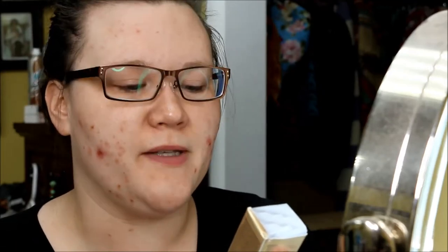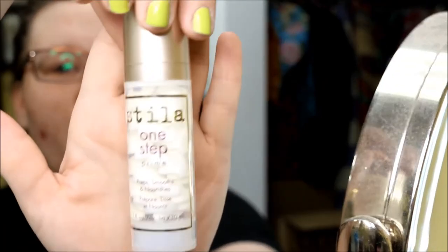The other item that I picked up, which does say new on the Ulta website — I don't know how new it is, not gonna lie, but I think it's pretty new — this is the Stila One Step Prime, Preps, Smooths and Nourishes Primer. And again, the box: nice and janky. Thank you, shipping department. But there it looks so awesome — does that not look amazing?